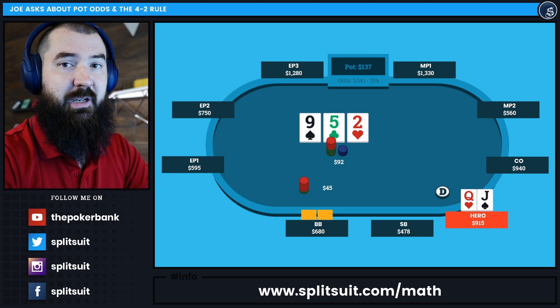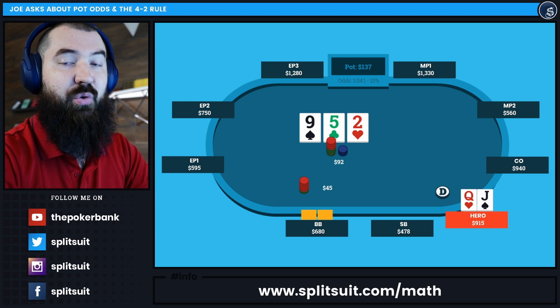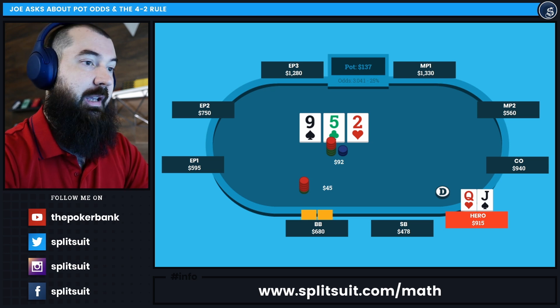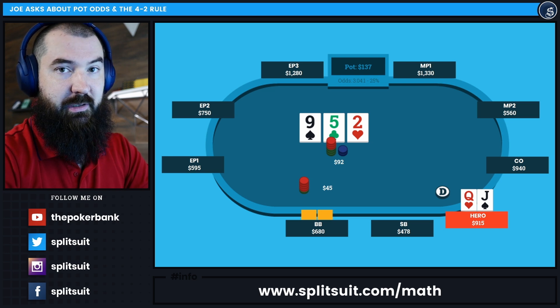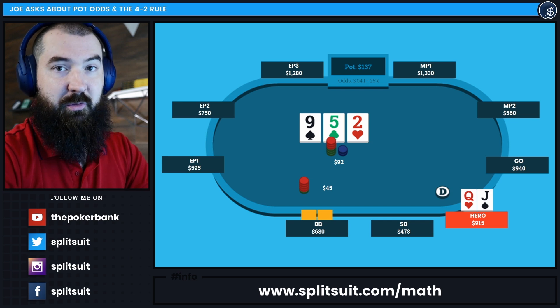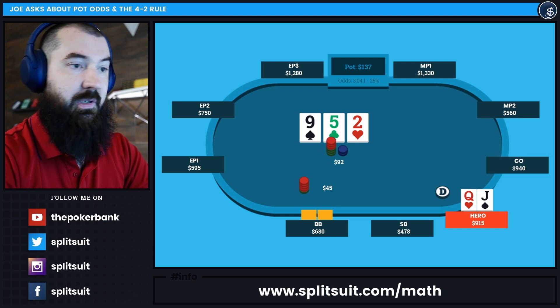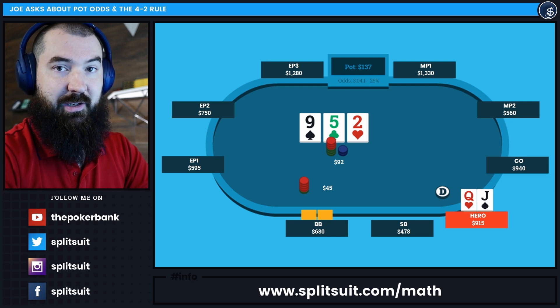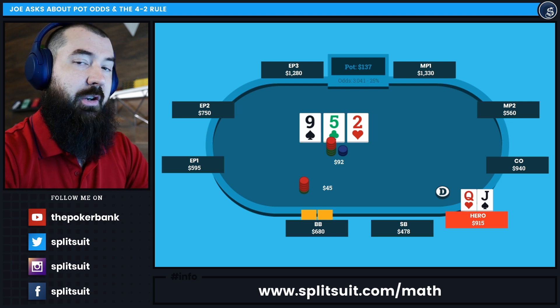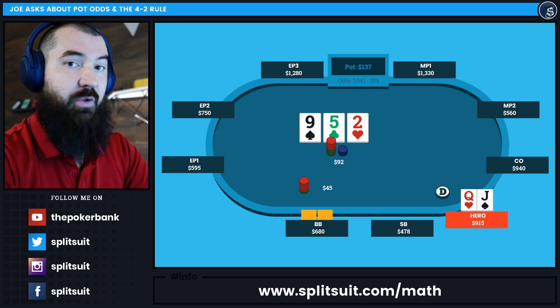To add a bit of extra clarification on the 4-2 rule: we count our outs. With queen-jack, the odds of improving to top pair by the turn or river — we have six outs. Three remaining queens in the deck, three remaining jacks, so six total outs to improve. By the turn, multiply by two: roughly 12% chance of improving to top pair on the turn. Looking at turn and river, assuming we see both cards, take those six outs, multiply by four — that's where we get the 24% number. You're correct, Joe, to ask whether to focus on the 12% or the 24%.